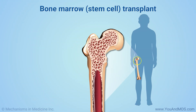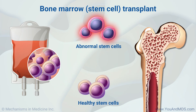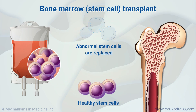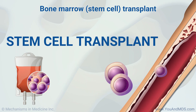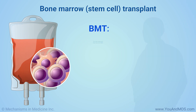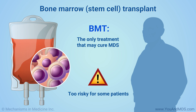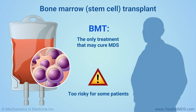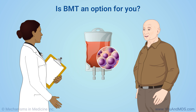Bone marrow transplant, or BMT, is a treatment that gives you healthy blood stem cells that destroy and replace your abnormal bone marrow. Another name for it is stem cell transplant. This is the only treatment that can cure MDS, although it does not work for everyone. It is too risky for some patients because it can cause life-threatening complications. Your doctor will tell you if BMT is an option.